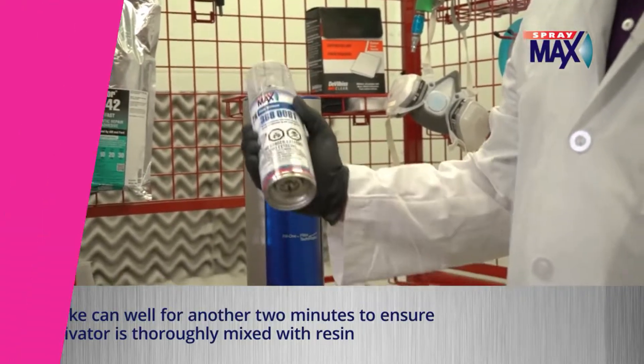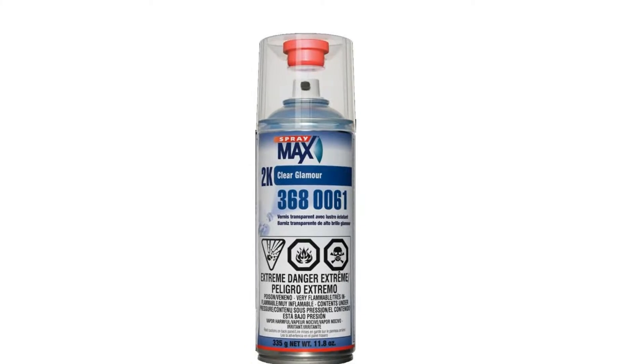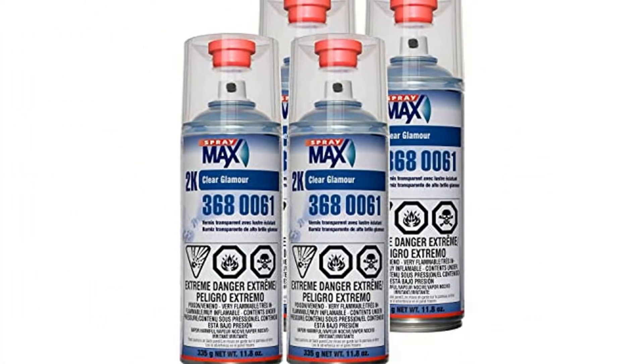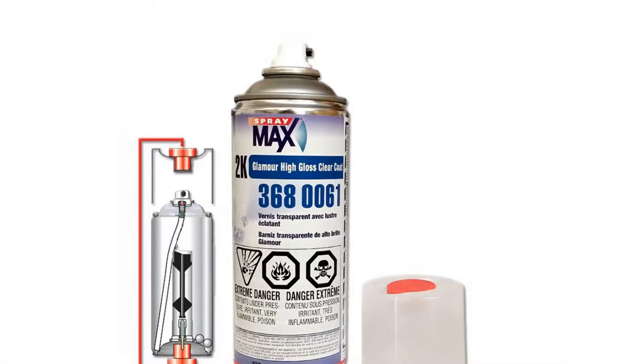This product has a quick drying formula that helps in producing a durable and glossy finish, and you can also trust this automotive clear coat to be resistant to both chemicals and weather. It can be used on the base coats of any vehicle.